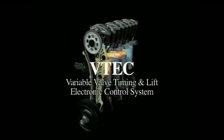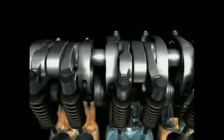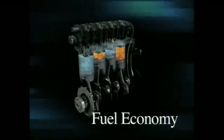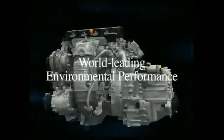Two sets of optimally designed cams, controlling valves in a completely new way. In an innovative new approach, Honda has implemented high output cams and fuel economy cams, intelligently adjusting valve timing and lift to provide both superior performance and excellent fuel economy. The new 1.8-liter iVTEC.